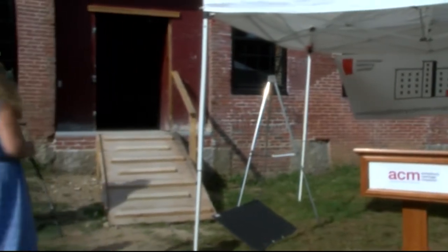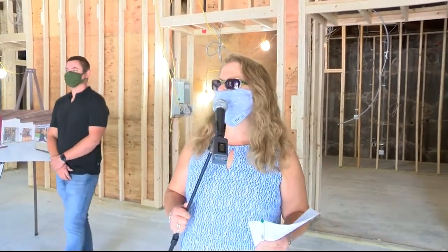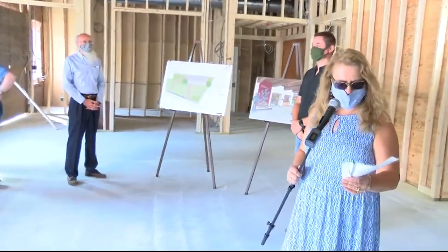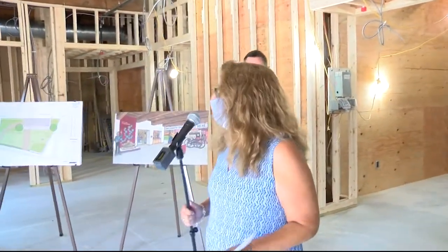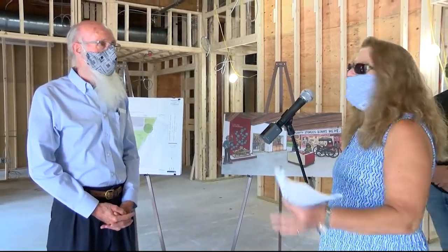I'm going to invite everybody to be careful on these stairs — remember, this is a construction site. Come on in, everybody. Now we are inside, and you can see walls and ductwork and electrical. We've got some people to talk to while we're inside. I want to start the conversation with Tom Pendergast, who is the vice president of the board of directors and also head of the building committee. Hi, Tom. Hello, Meryl — I am just wonderful. I don't think we could have ordered a more picture-perfect day for this.